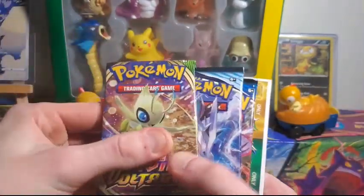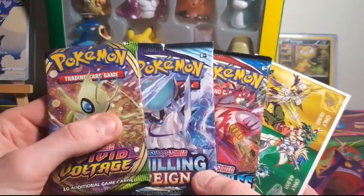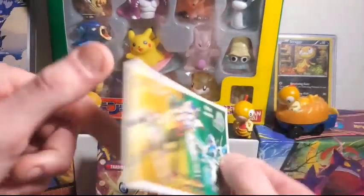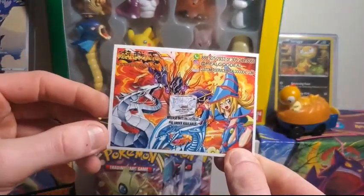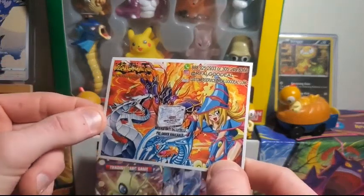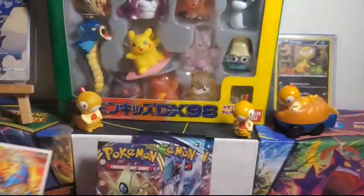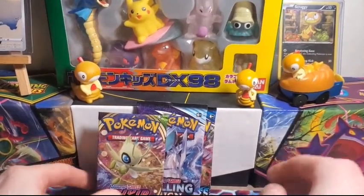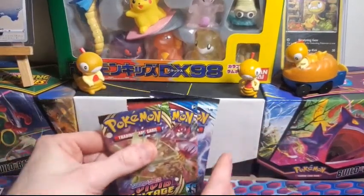So yeah, we got Vivid Voltage, Chilling Reign, and Battle Styles — these are modern, recent sets, which is what I expected to get. Still pretty cool, maybe we can get a good pull. There's also a little advertisement — it's more based towards Yu-Gi-Oh — yeah, check out RealGoodDeal.com. I guess they have a partnership with Amazon. Let's get into our three packs: Vivid Voltage, Chilling Reign, Battle Styles. Going Vivid Voltage first.